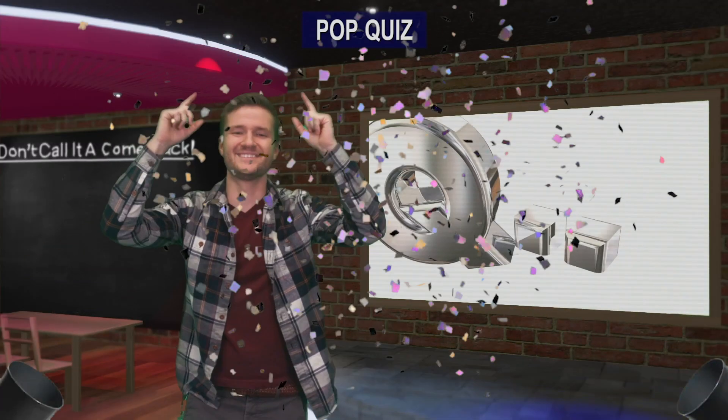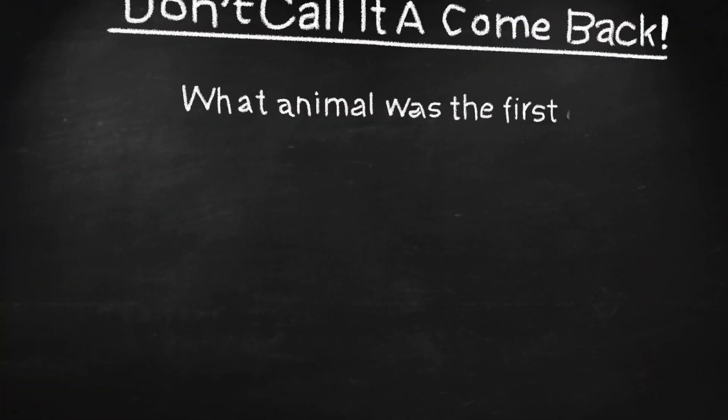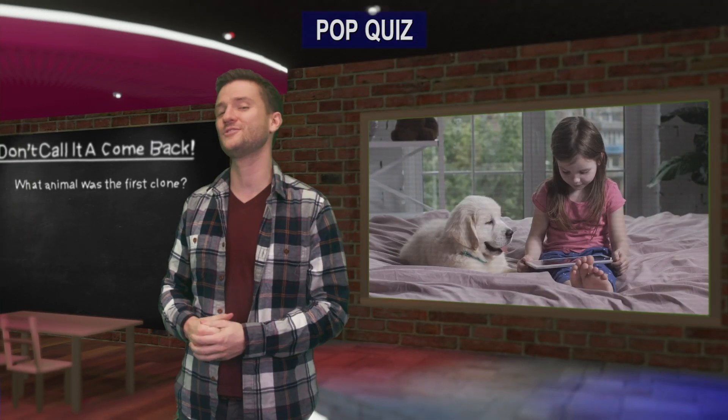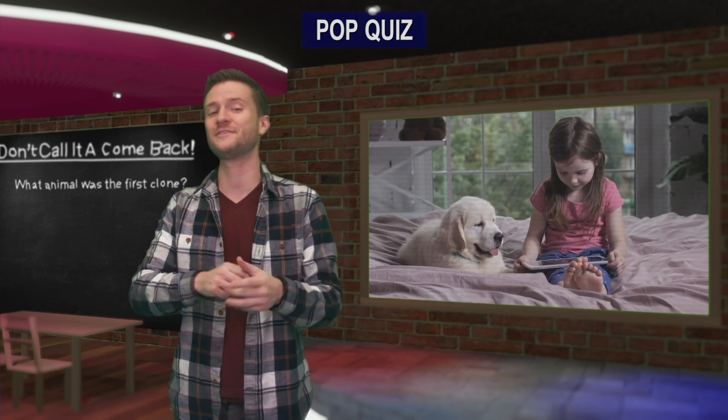Pop quiz hotshot! Back in 1996, for the first time ever, scientists successfully cloned a mammal. Do you know what type of animal they cloned? See if you can put the right answer in the comment section below and stay tuned till later on in the video to see if you're right.